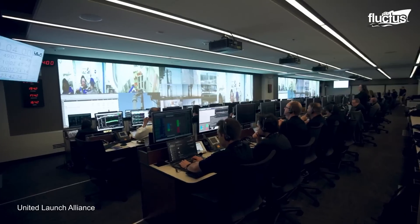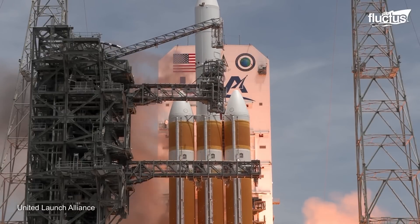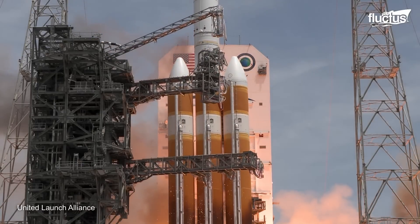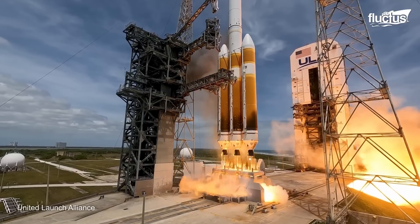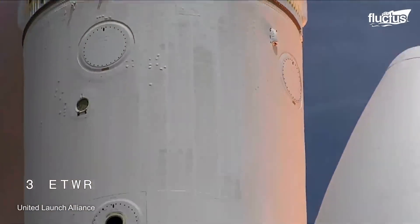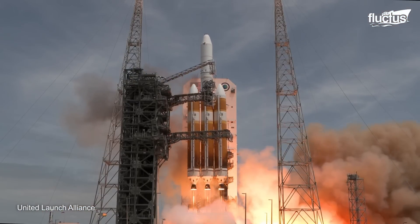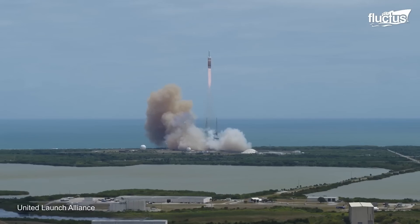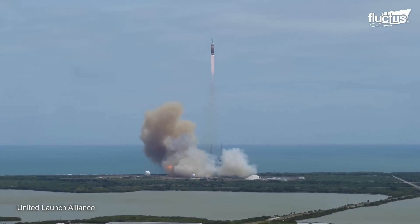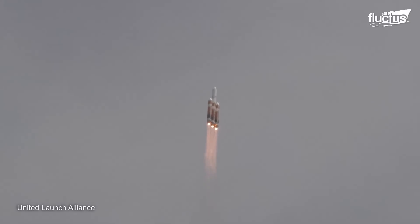This process is repeated for each mission, including their latest NROL-70 mission. Conducted for the National Reconnaissance Office, the mission's purpose is to enhance the U.S. national security apparatus by deploying advanced reconnaissance systems. Using the Delta IV heavy launch vehicle, ULA can send an overhead reconnaissance device to collect intelligence for national security and support disaster relief and humanitarian efforts.